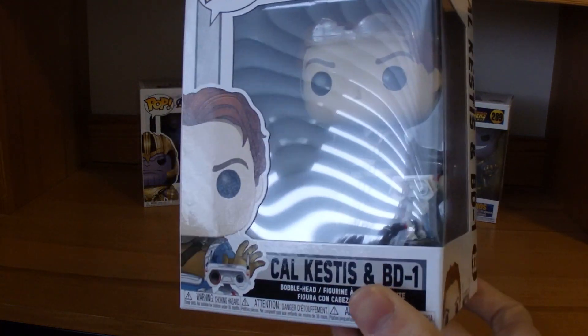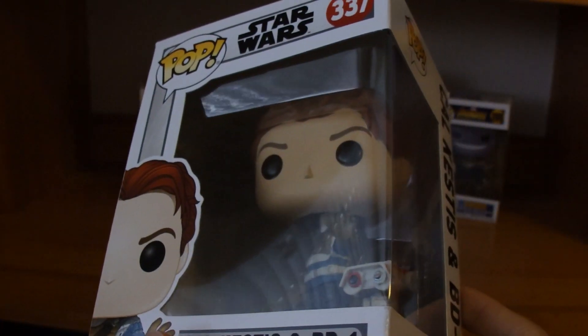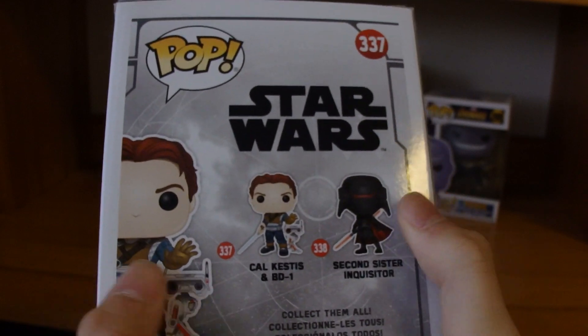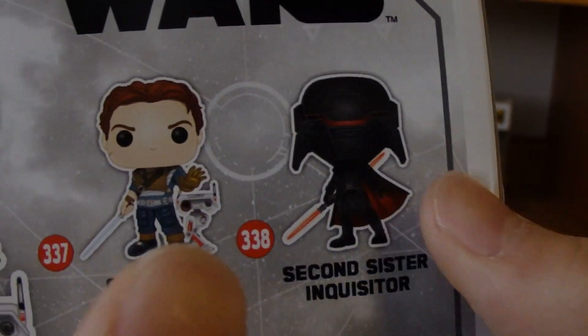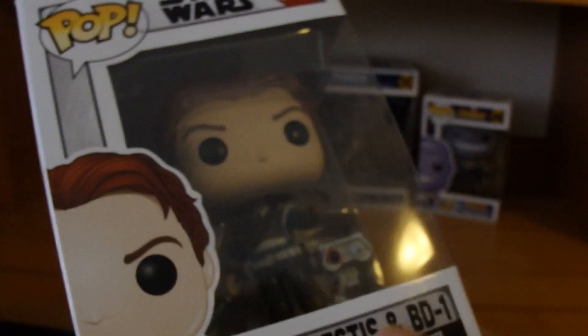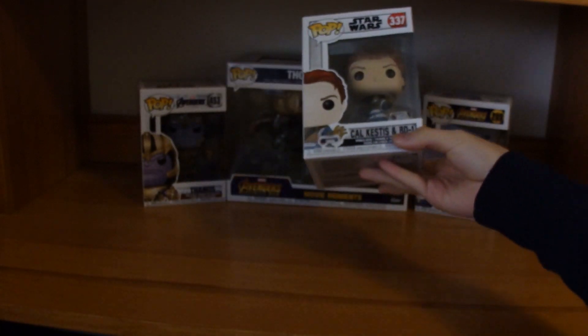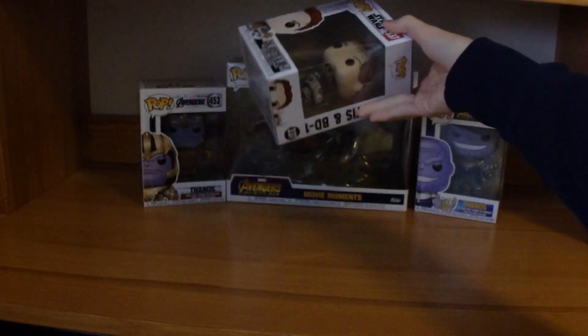This is another birthday present. This is Cal Kestis from Jedi Fallen Order and BD-1, his droid. I do want to get the Second Sister but I haven't found her yet, so if you know where to get her, hook me up and I'll see if I can order her. Cool figure — thank you, StarSpeeder54.